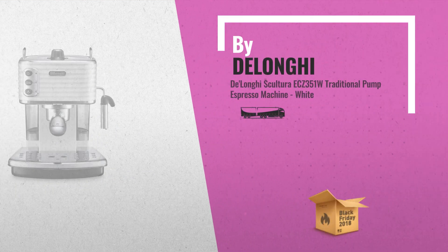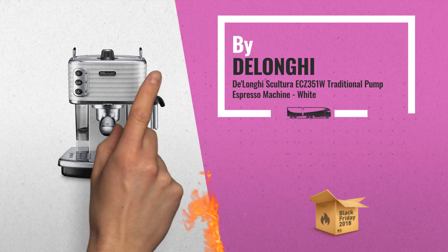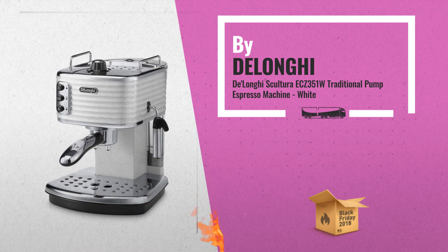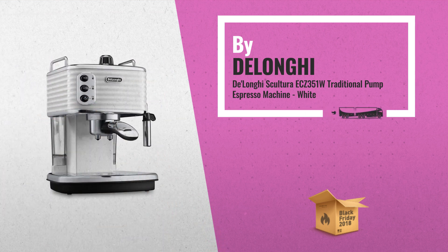Number 2: Delonghi Sculptura Traditional Pump Espresso Machine. High glossy finishing with chrome details. Auto-off function after 20 minutes. Eco button to modify the auto-off time, by Delonghi.